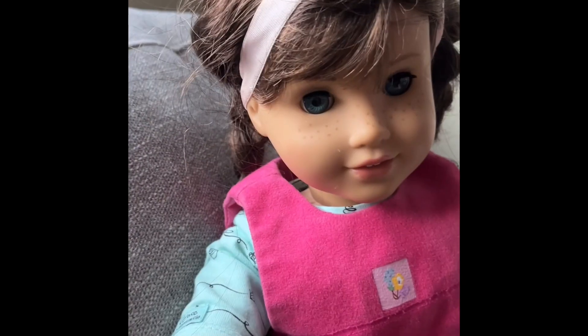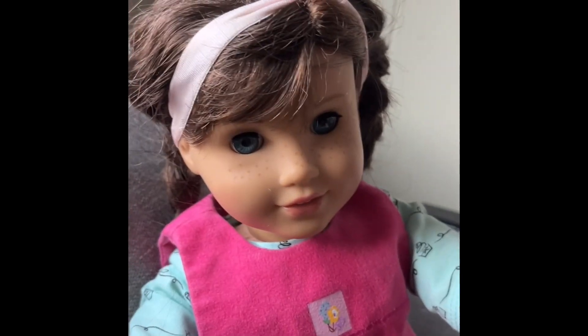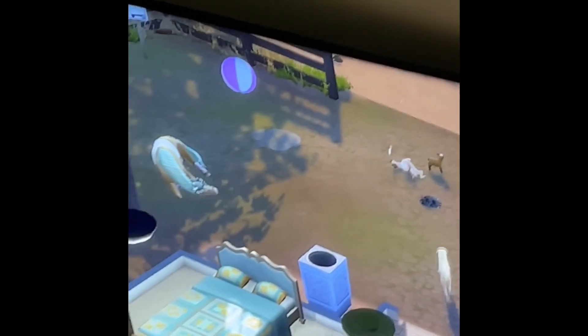We find it absolutely adorable when they jump into the air and hop around. It's just super cute. And it's kind of like what they do in real life — they jump around and stuff, so if anything it's pretty accurate.